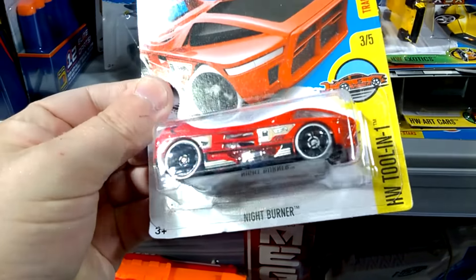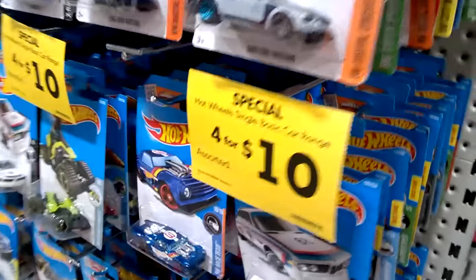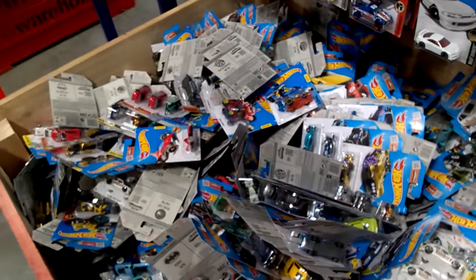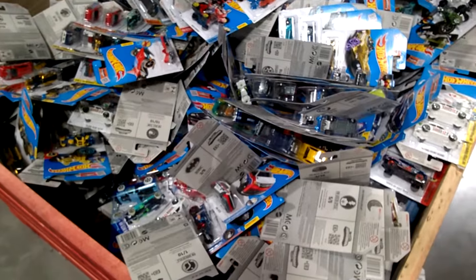I'll be picking this one up. At the moment there's a four for ten dollar special on Hot Wheels, so I'll just need to find a couple more cars. I'll put this one — the Yellow Submarine — back and pick another couple of cars. Thanks for watching.